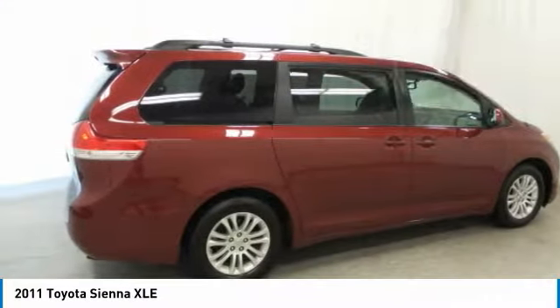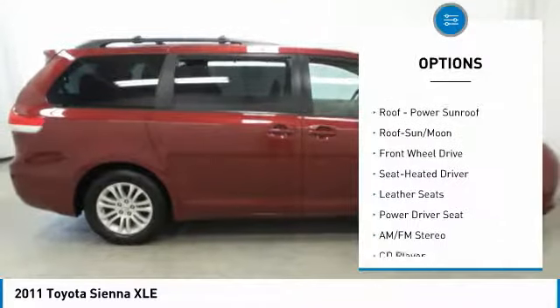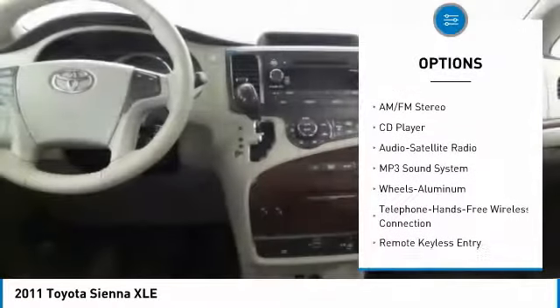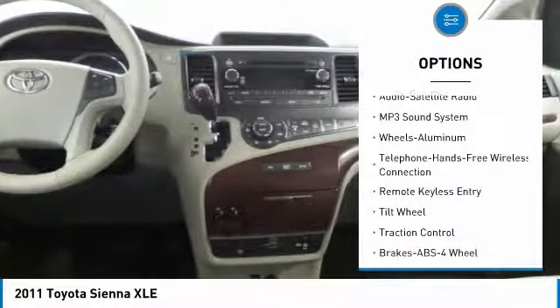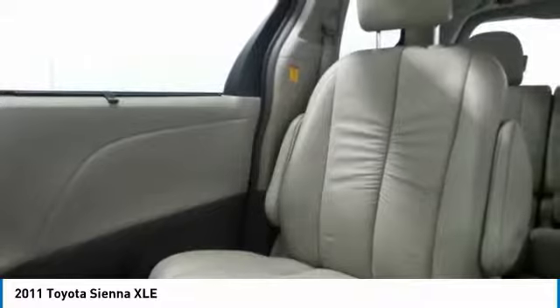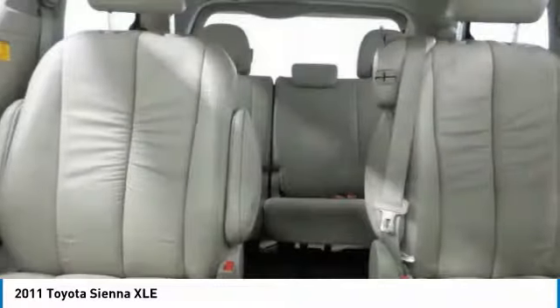Here are some of this vehicle's great options: anti-lock braking system, quad seating, traction control, Bluetooth wireless data link for hands-free phone, air conditioning, moonroof, home link garage door opener, power steering, cruise control, aluminum wheels. Is love at first sight really possible? Let us know when you stop in.